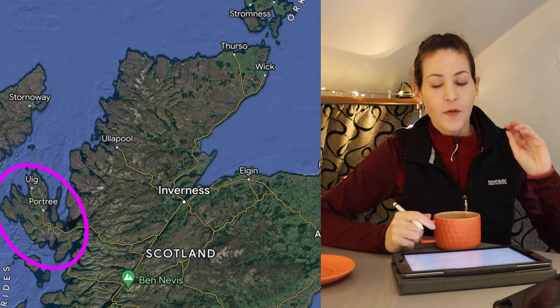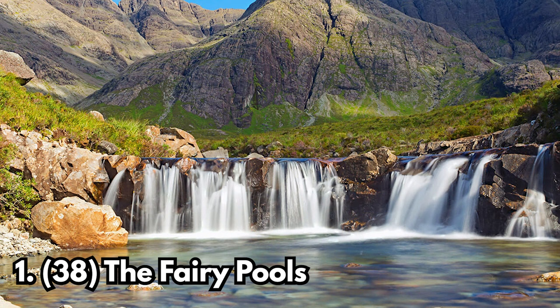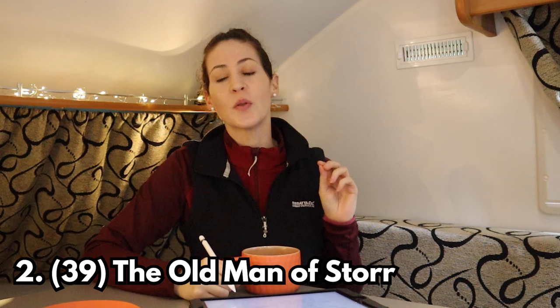That is my 37 stops on the North Coast 500. Now we're going into the eight bonus stops. The first four are on the Isle of Skye. The first one is the Fairy Pools — basically waterfalls and pools with lovely clear blue water, very popular for wild swimming.